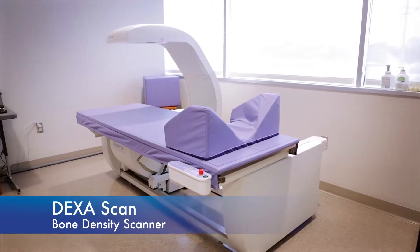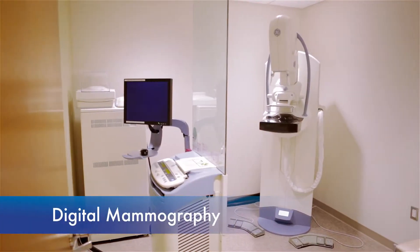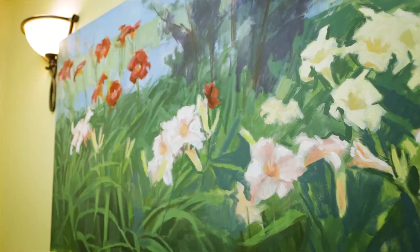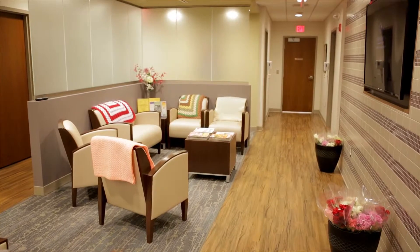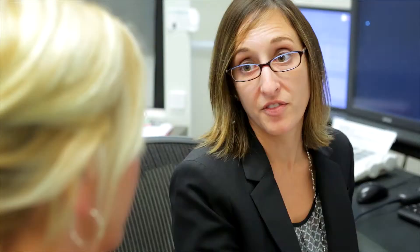The Hunterton Women's Imaging Center provides the latest leading-edge technology and comprehensive diagnostic services, delivered in a tranquil and comforting environment. And with Hunterton's own on-site radiologists, women receive results of follow-up diagnostic mammograms immediately.